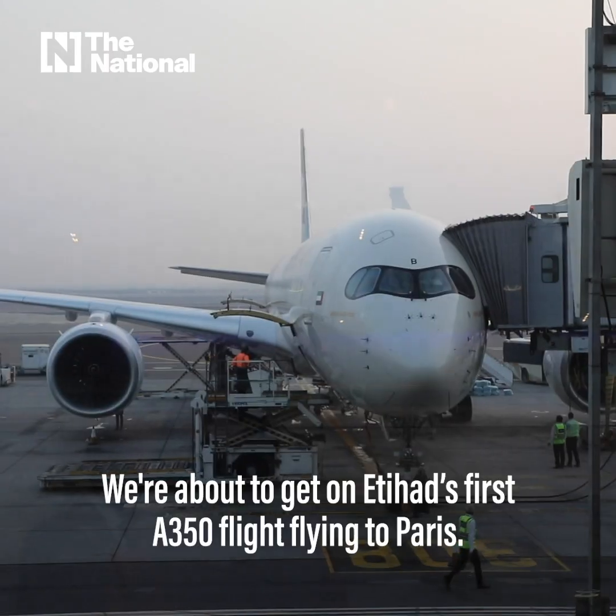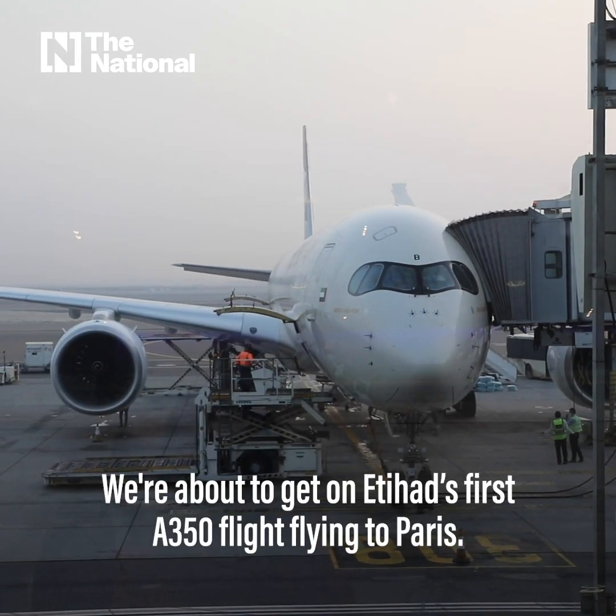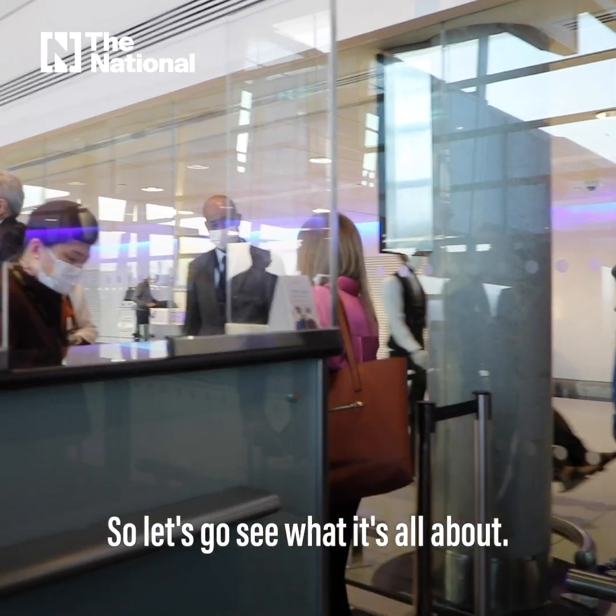We're here at Abu Dhabi International Airport, about to get on Etihad's first A350 flight flying to Paris. Let's go see what it's all about.